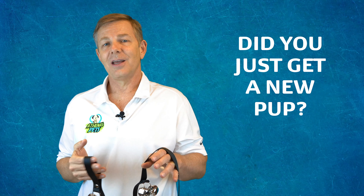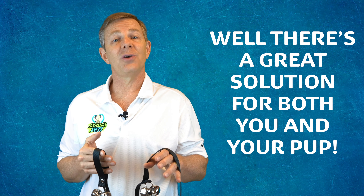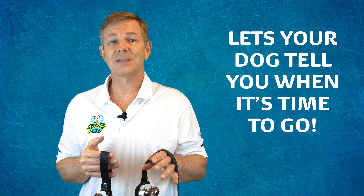Did you just get a new pup? Not sure how to potty train them? Well there's a great solution for both you and your pup. The Athenas Pets Dog Doorbells lets your dog tell you when it's time to go.